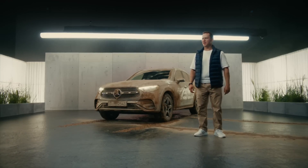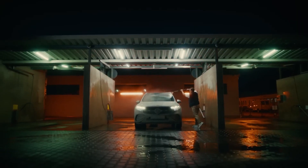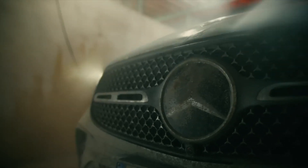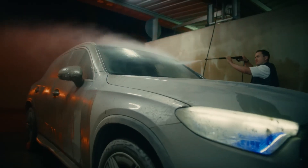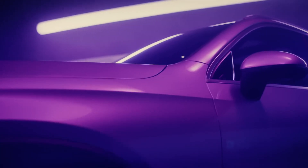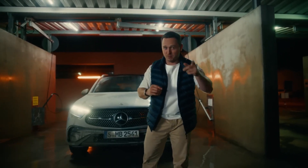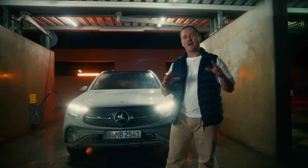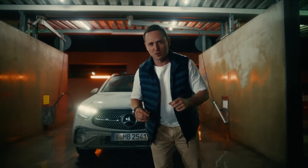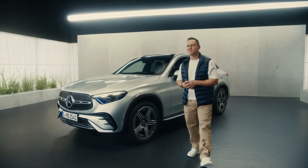But first, maybe I should get this thing cleaned up. So then, this is it, the brand new Mercedes-Benz GLC. And if you were wondering what GLC actually stands for, here's a bit of a pop quiz for you. It actually means Geländewagen C-Class — it is effectively the SUV version of the C-Class. Just like its predecessor, the new GLC reflects a thoroughly modern, yet still classic Mercedes-Benz design language.